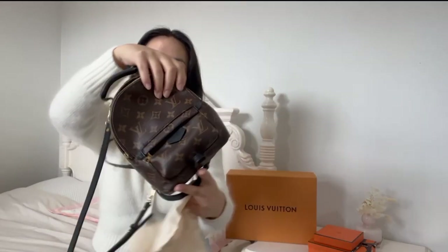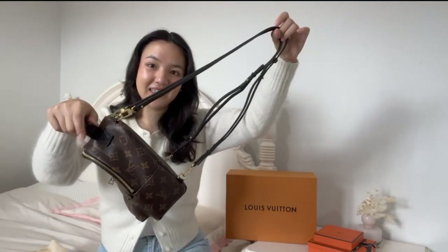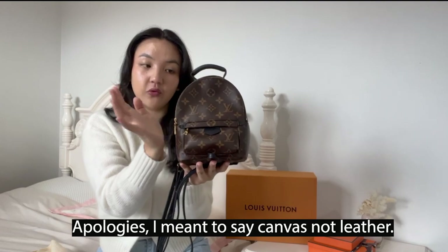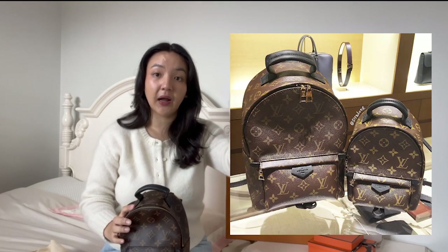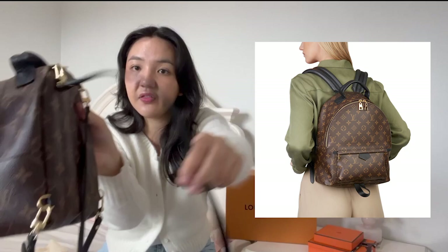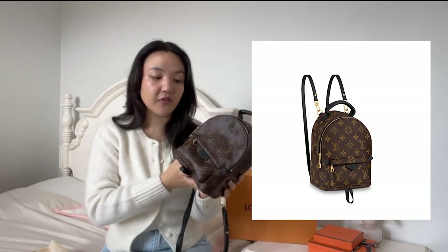I got the Louis Vuitton Mini Palm Springs backpack in the traditional monogram canvas. This is the mini, not the full size — the bag actually comes in two sizes. The full-size backpack has thicker straps and is a big full-size backpack, while this is the mini size. I've loved this bag since it came out; I've just never really been able to try it on because it's so hard to get.